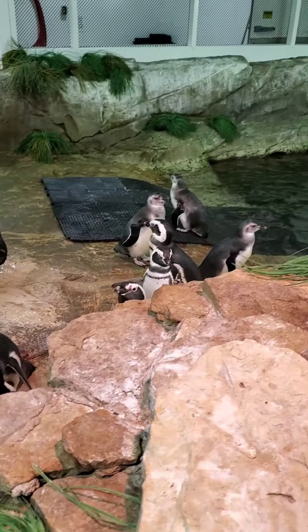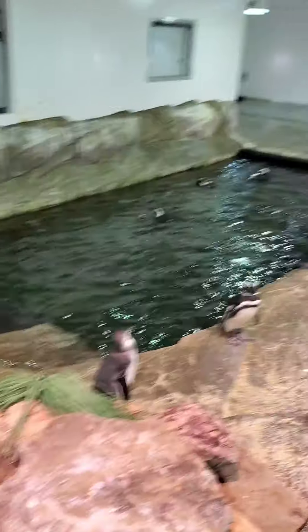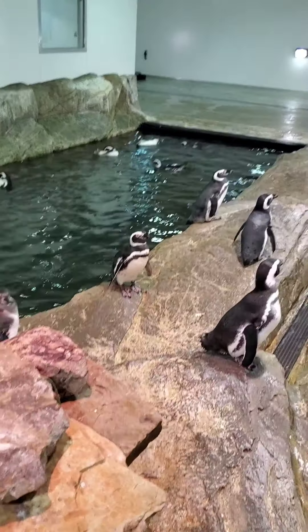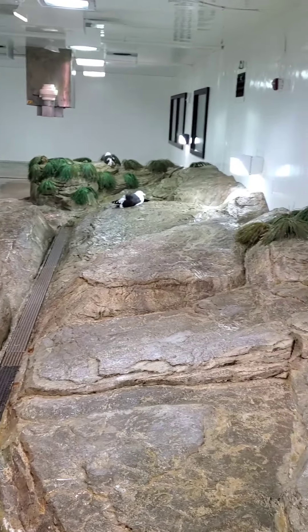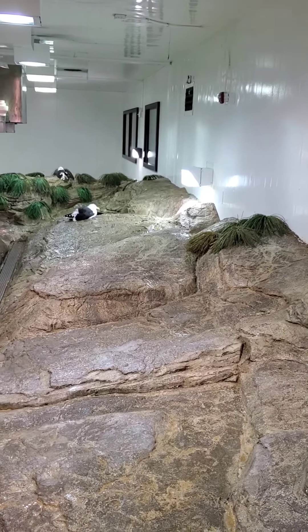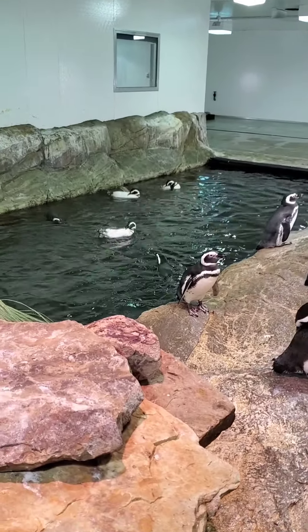Towards the water, you might notice we have 4 Chinstrap penguins. There's 1, 2, 3, and 4. She's very excited — she's one of my closest table birds in here. We have 4 of those Chinstraps. Some are covered in spots and others are just nice and silvery.